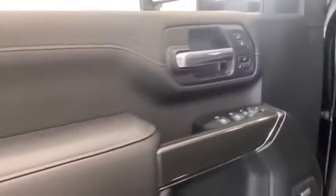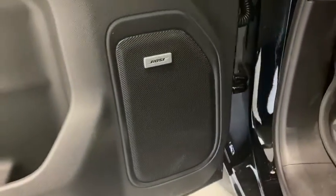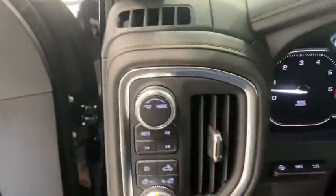Remote engine start. Power passenger seat. Steering wheel audio controls. Traction control. Power sunroof. Dual airbags. Power steering. Four-wheel disc brakes. Universal garage door opener.